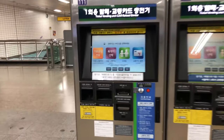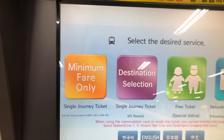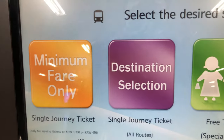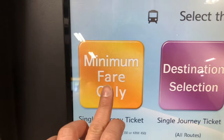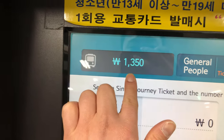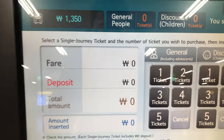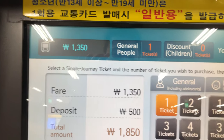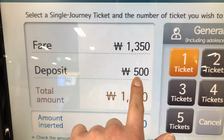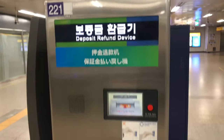Let's try it at the machine. You choose English. There are two options: minimum fare and destination. If you choose minimum, it's 1,350 won, but 100 won more expensive than T-Money. If you choose general, that's 1,350 won plus a 500 won deposit, so you pay 1,850 won total. You can get the deposit back later when you check out.